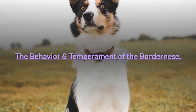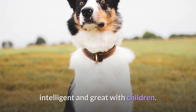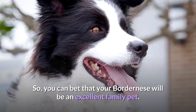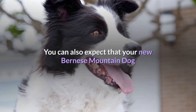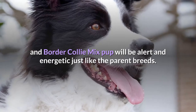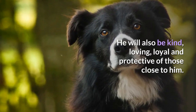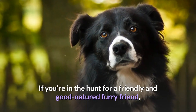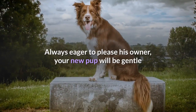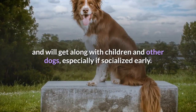The behavior and temperament of the Bordernese. Both the Bernese Mountain Dog and the Border Collie are known to be calm, intelligent and great with children. So you can bet that your Bordernese will be an excellent family pet. You can also expect your new pup to be alert and energetic just like the parent breeds. He will also be kind, loving, loyal and protective of those close to him. If you're in the hunt for a friendly and good-natured furry friend, then the Bordernese is right up your alley. Always eager to please his owner, your new pup will be gentle and will get along with children and other dogs, especially if socialized early.